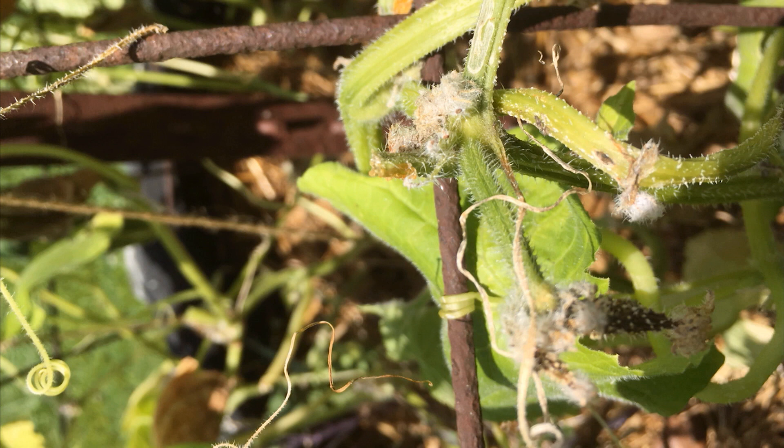What is this white fuzzy stuff on my cucumbers? The leaves are wilting, and it's on most of the new blossoms. This question is from Mike in Madison.